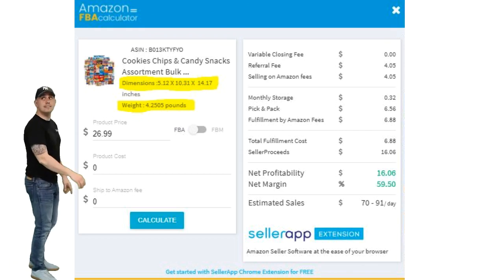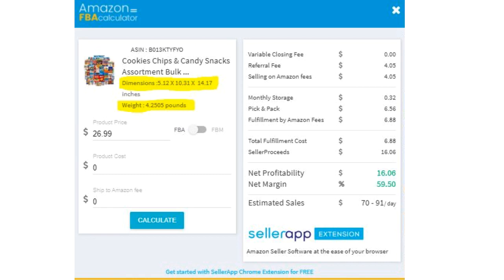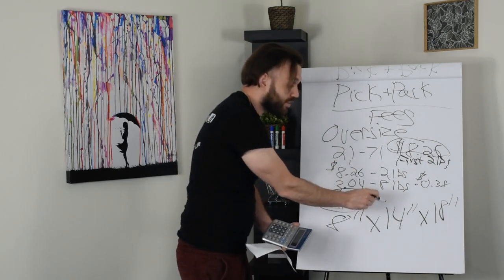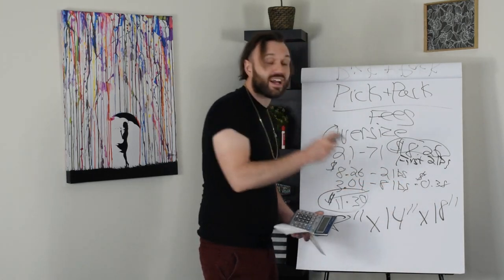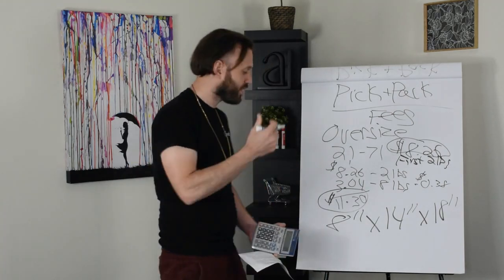There's one more requirement that can land a product in oversize: if any of the dimensions are greater than the following — 8 inches by 14 inches by 18 inches. So if any dimension on the smallest side is greater than 8 inches, the product is oversized. Or if a dimension is greater than 14 inches, that product is oversized. Or if a product dimension is greater than 18 inches on its longest side, that product is oversized.